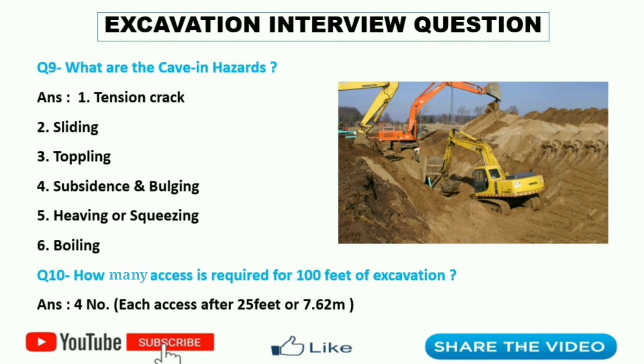And the last question, tenth — it is a very important question: how many access points are required for 100 feet of excavation? The answer is four. One access point is required for every 25 feet or 7.62 meters as per standard. Hope you will like the video, and if you have any doubt then comment in the comment box.